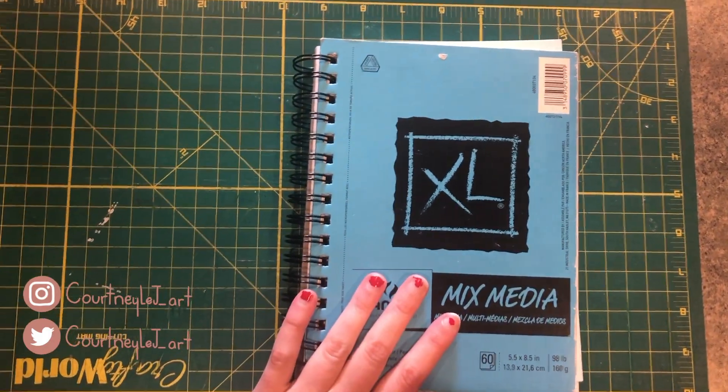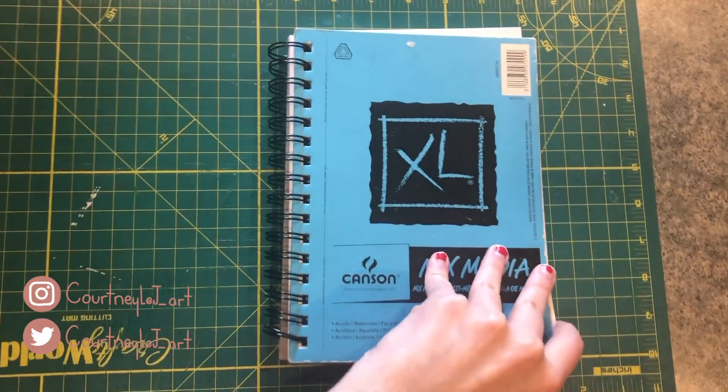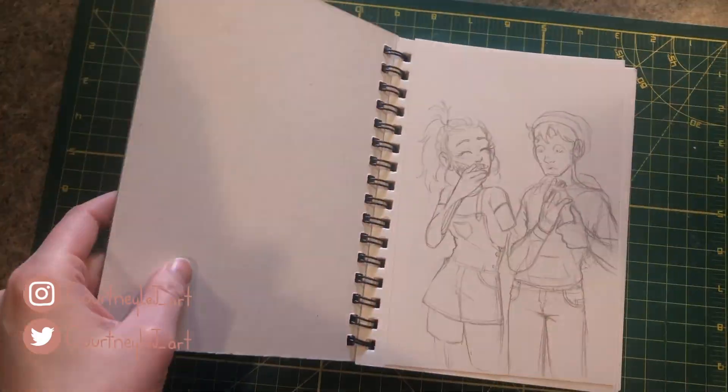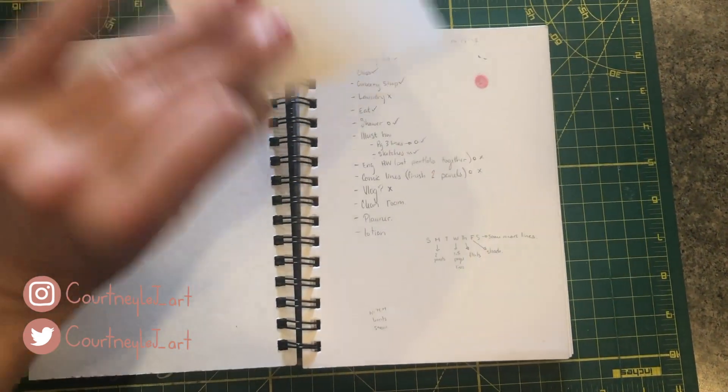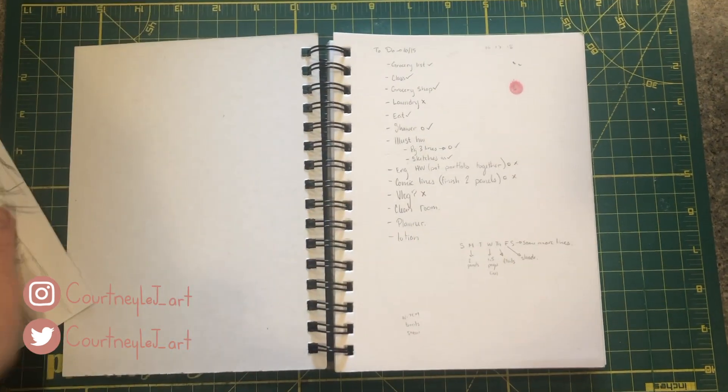I have this old sketchbook that I don't really use anymore and I have no idea what's in it. I think I have a few pages from Inktober in here and we're gonna go through and see what's in here. If you hear snoring, that's Lucy — she's a very loud snorer. Let's get started. This was a rough sketch from Inktober that I never finished because I didn't like it.